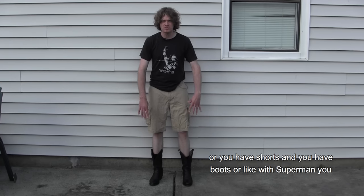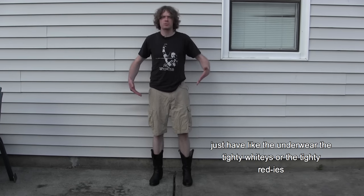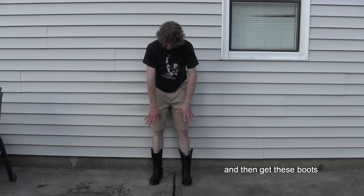Kind of reminds me of a superhero outfit though, right? Because you always have the tights tucked in, or you have shorts and boots — like with Superman you just have the tighty-whiteys and then boots that are just out of nowhere. Maybe I have to rethink my stance on shorts and cowboy boots... Never. This is not for me.